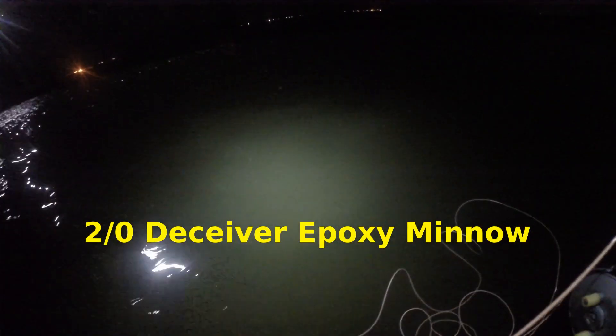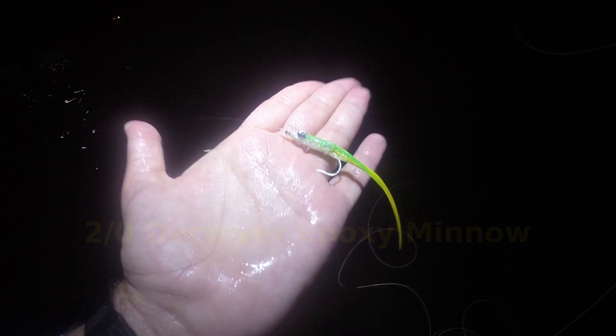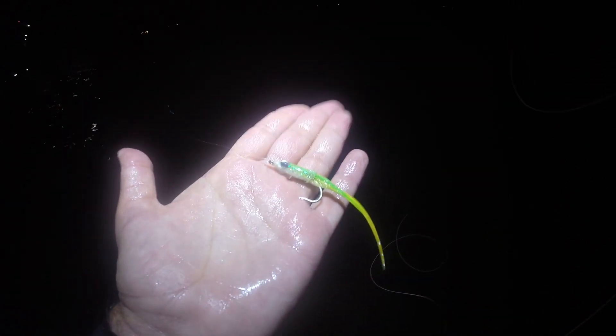I saw some small blues jumping so I'm going to finish out the night with an epoxy minnow and see if I can hook into one of those blues. It wasn't a lot but they're definitely there.